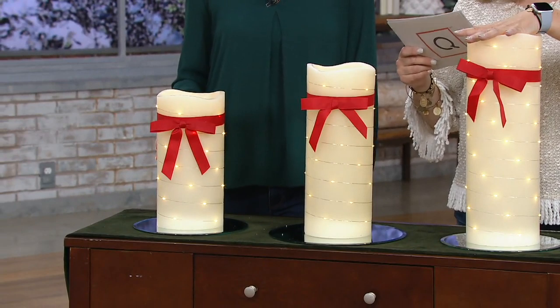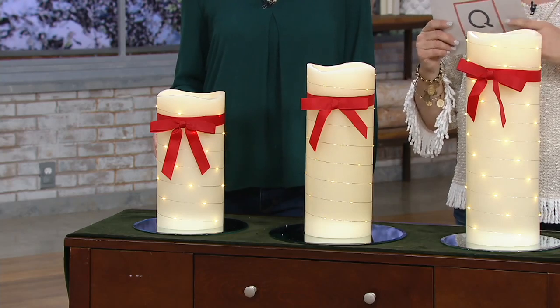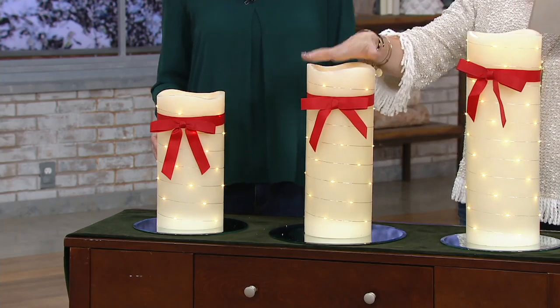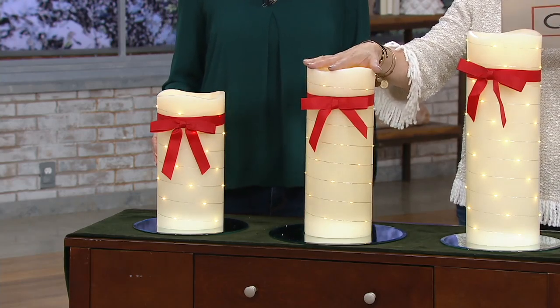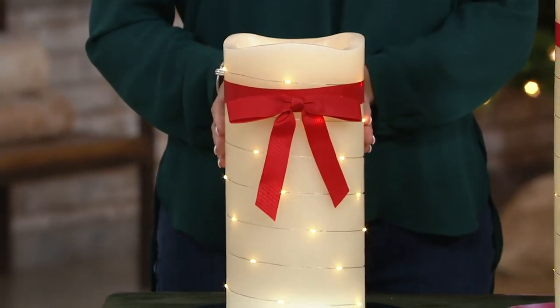Five easy pays at $9.80. You're saving $24 when you shop with us today. The middle one is 15 inches — you can get that home for $8.80, saving $20. And then the 12-inch is $7.80, saving $18.